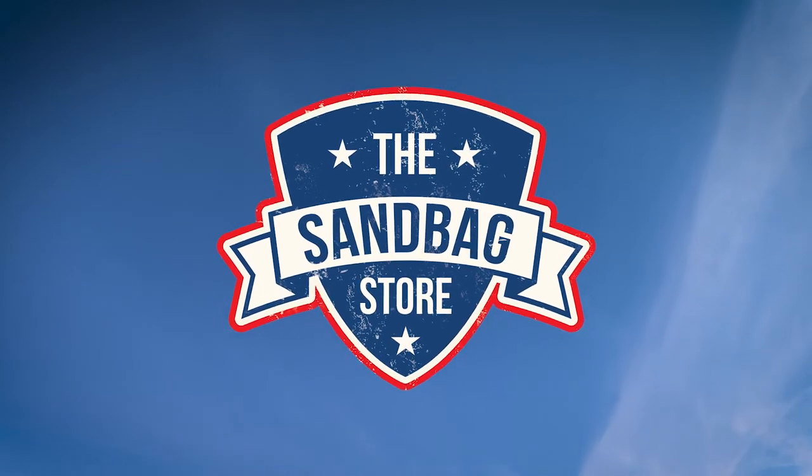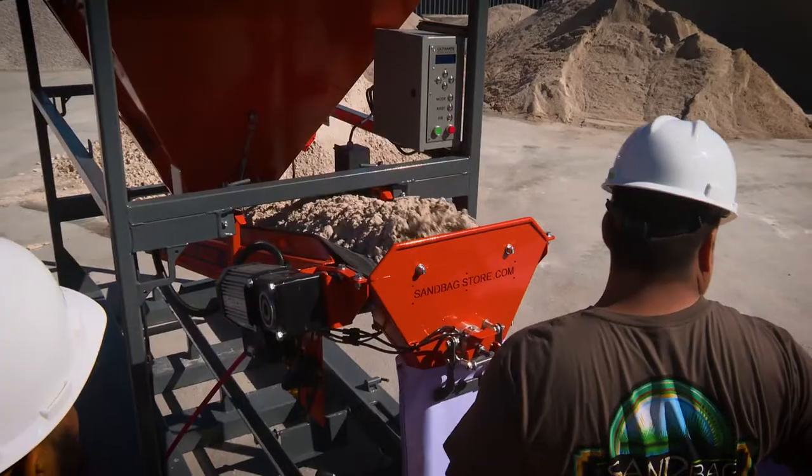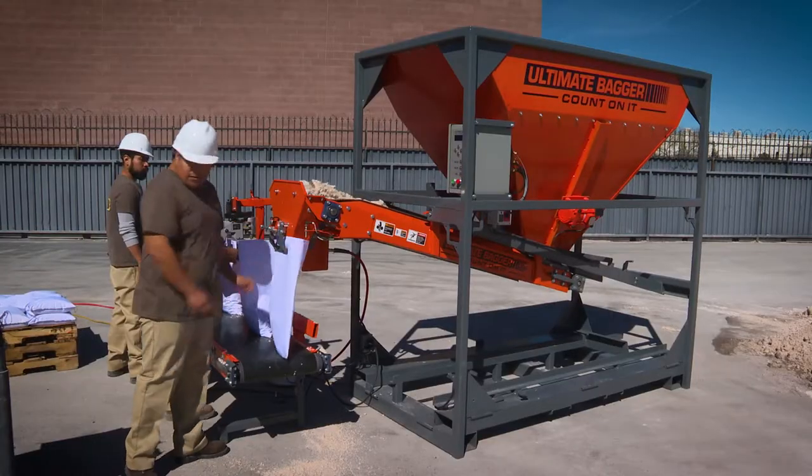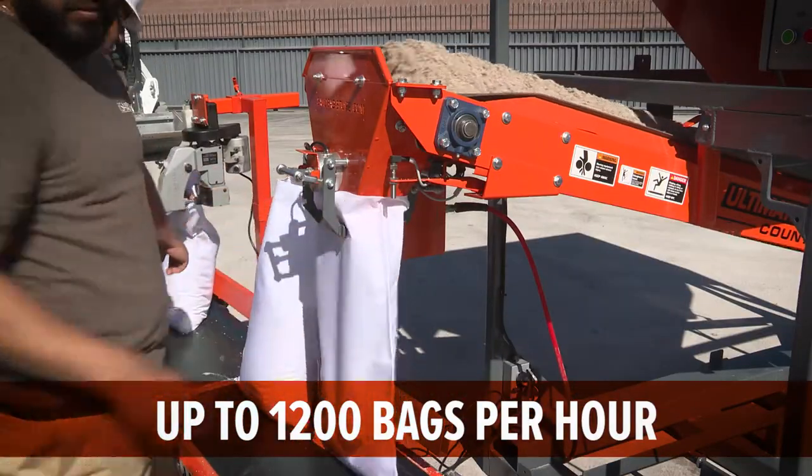Bag challenging materials like sand and gravel faster than ever with an Ultimate Bagger. This mobile bagging factory can volumetrically fill up to 1200 bags per hour thanks to its many modern features.